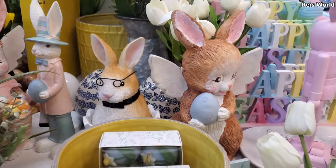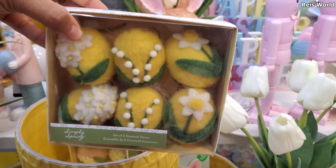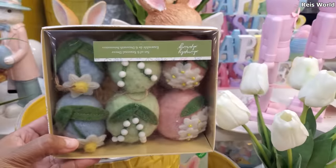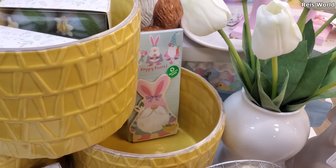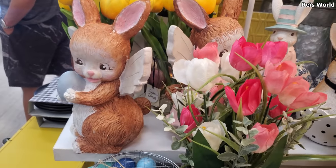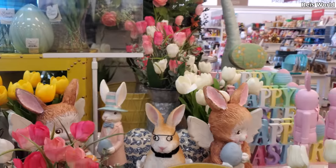And this one has glasses — okay, so cool. These are $13. What do you guys think about these bunnies — kind of like their heads a little big, right? And tons of tulips.